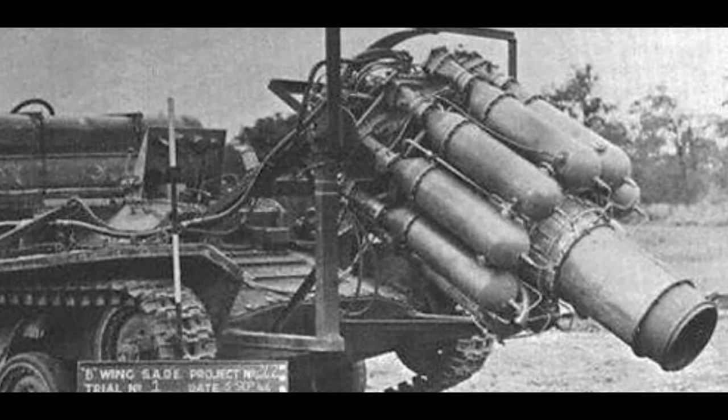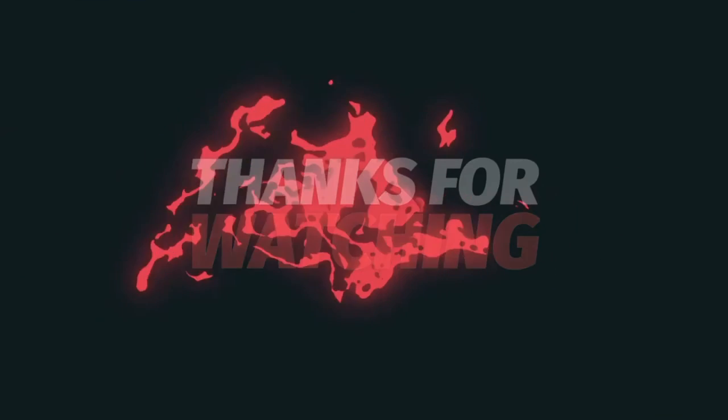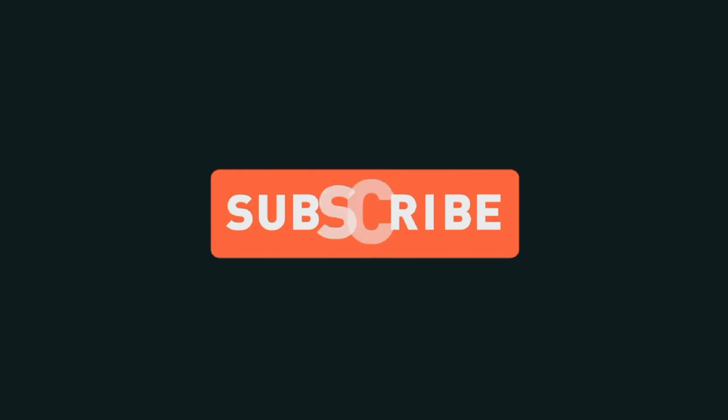We would really appreciate it if you'd subscribe and follow our content for more exciting facts and videos. As always, the reference link is in the description. I wish you a good day.